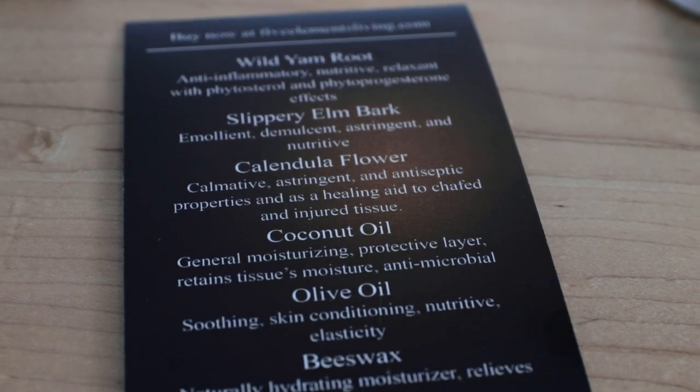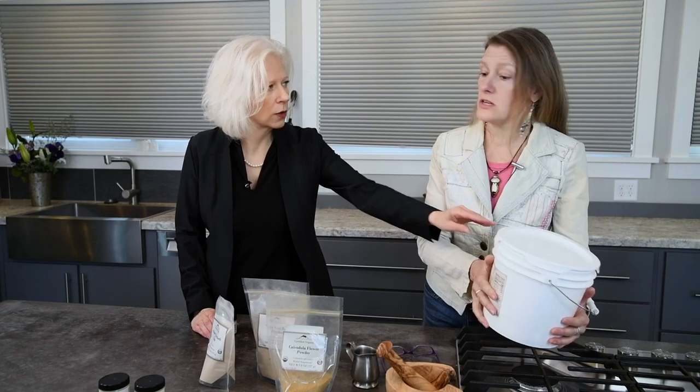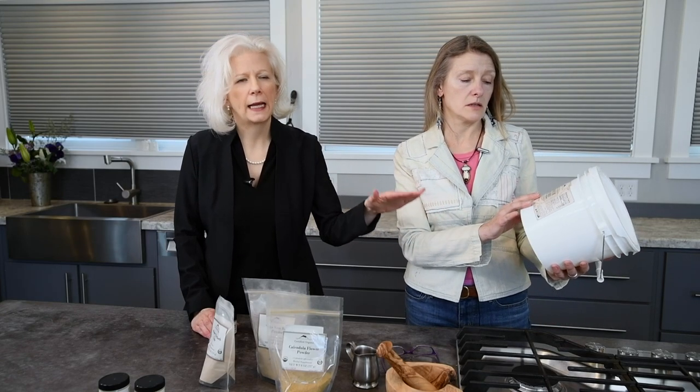We keep it in the original container because we want you to know it's not the coconut oil you'd put in food. It is certified organic — you could eat it — but it's unrefined organic coconut oil that we use. I also use organic olive oil and organic beeswax. The coconut oil helps to keep it a little bit firm, and the beeswax firms up the olive oil too, because it has to be in a kind of firm ointment-type base. The olive oil, coconut oil, and beeswax are all very nourishing for the tissues of the vagina.